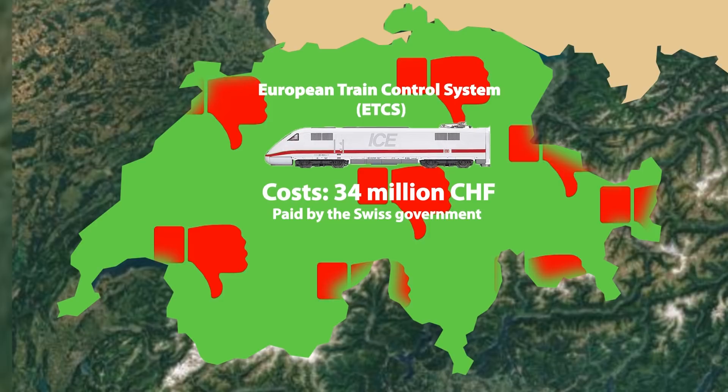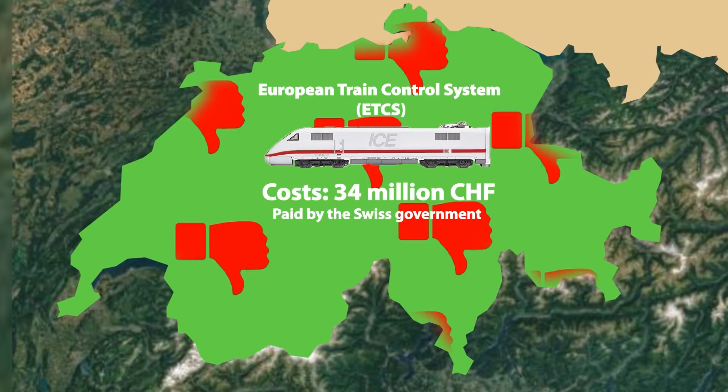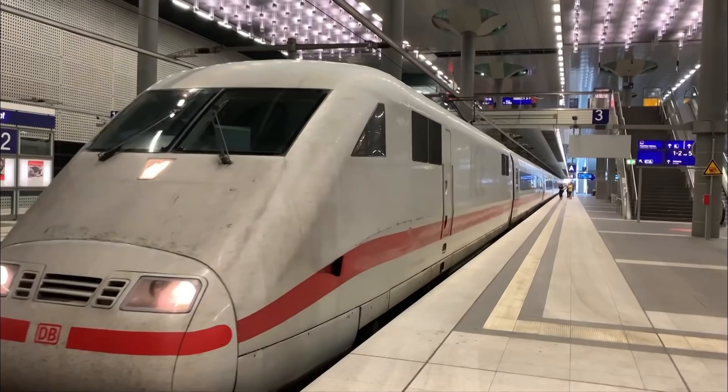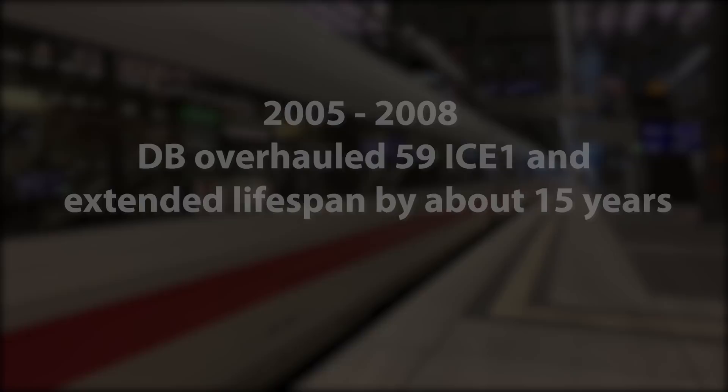Spending tax money for retrofitting foreign trains has been a target of criticism in Switzerland, but Switzerland paid for the equipment after Deutsche Bahn had announced that they would not convert any of their high-speed services to ETCS cab-signalling within the following 10 years. In the period from 2005 to 2008, DB overhauled 59 ICE-1 trainsets, which extended their lifespan by about 15 years.